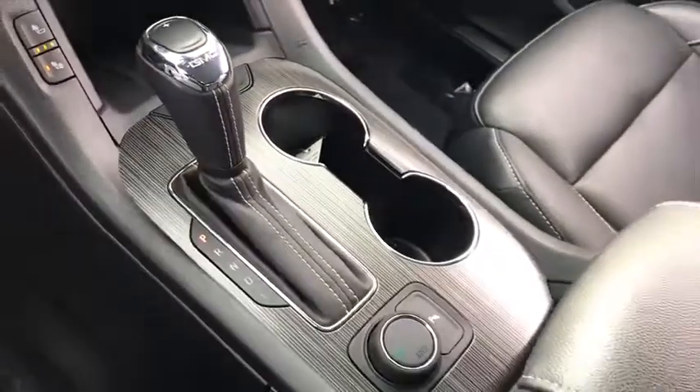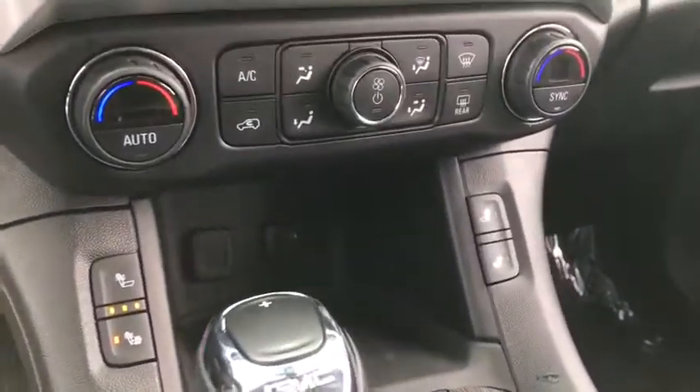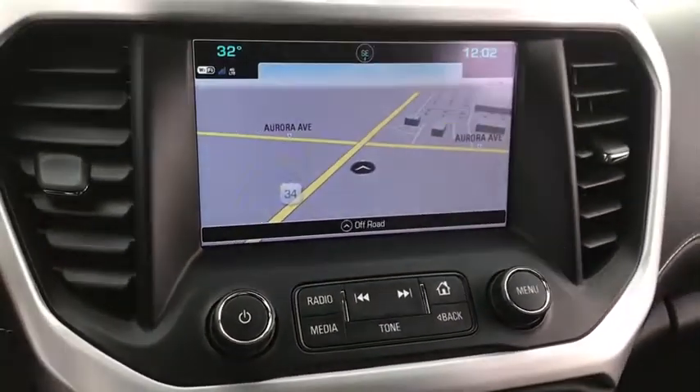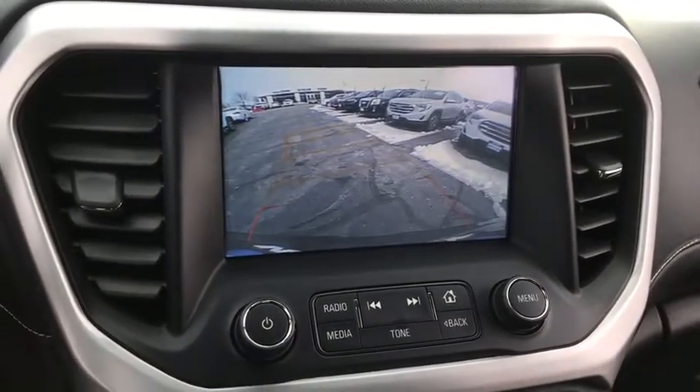Bluetooth, leather-wrapped steering wheel, adjustable steering wheel, aluminum wheels, auto-dimming rear-view mirror, four-wheel disc brakes, keyless start, floor mats, cruise control, universal garage door opener, climate control.